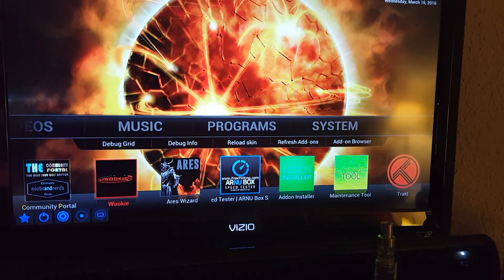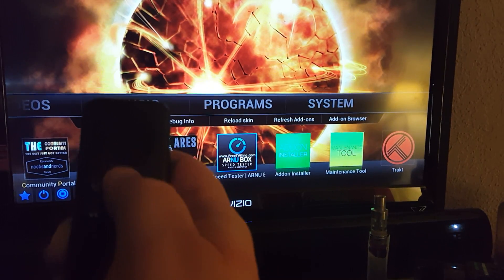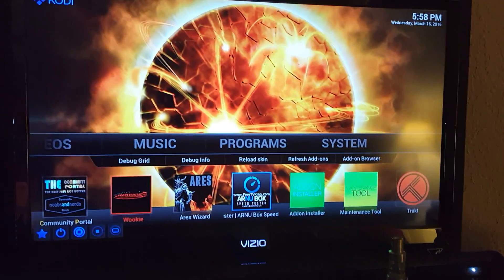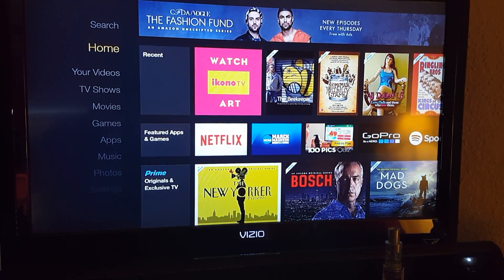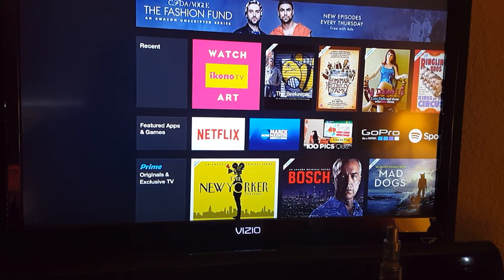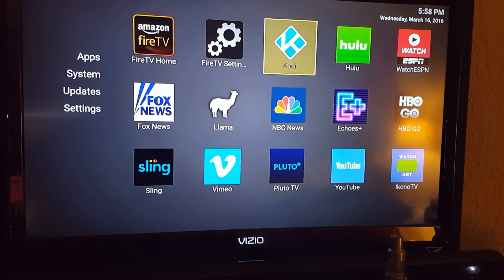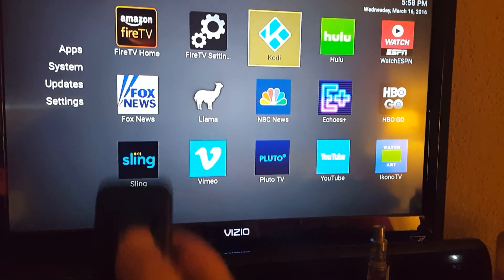So basically what you want to do any time it's frozen is just press your home button on your remote. If it takes you to your Amazon screen, just press your home button one more time. That'll take you into Fire Starter, and once you've got Kodi highlighted, just press your menu button.